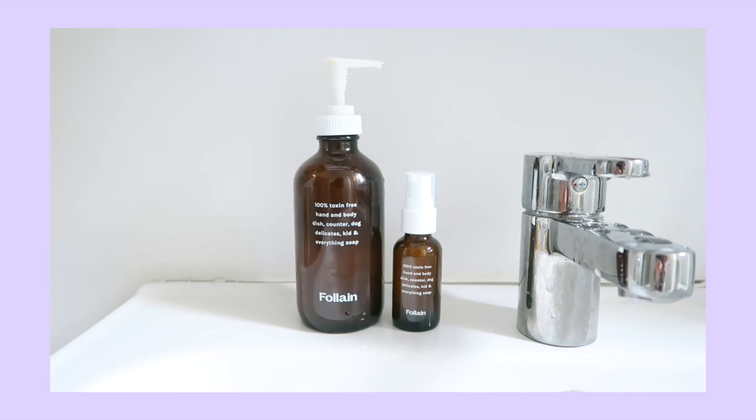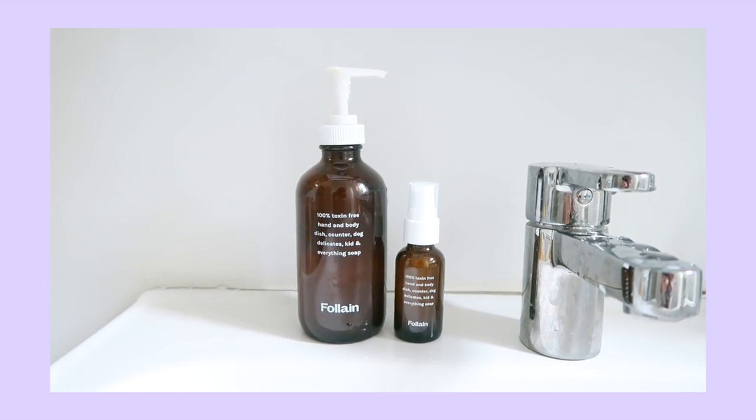We have this really cool multi-purpose soap. You can use this for hand, body, dish, counter, dog, delicates, kid, and everything. It also has a very earthy, citrusy smell that I just can't stop smelling. It smells so good.